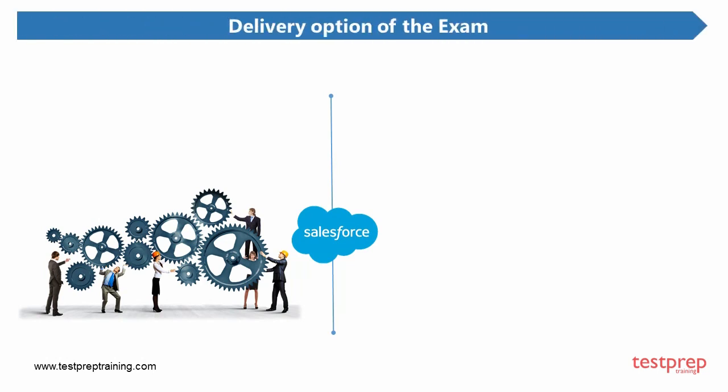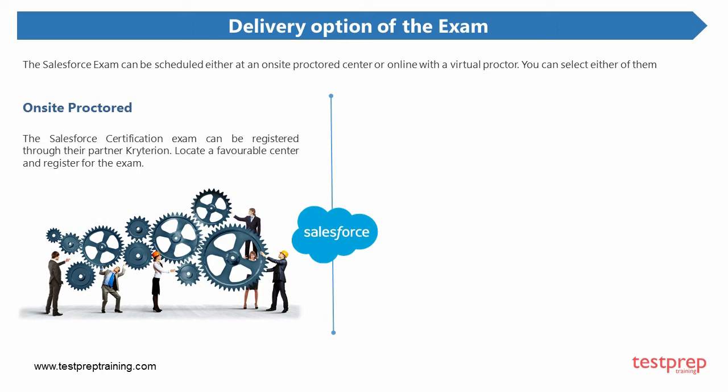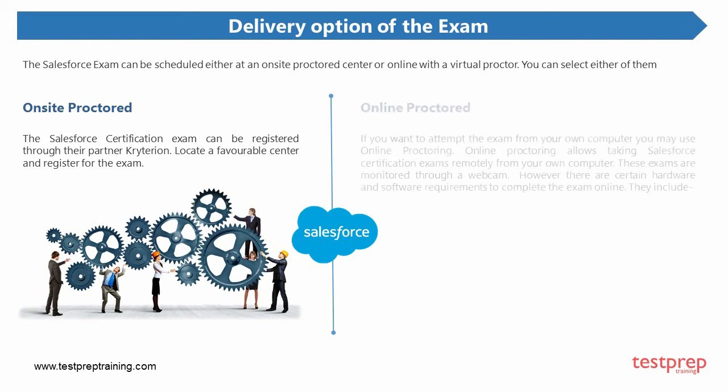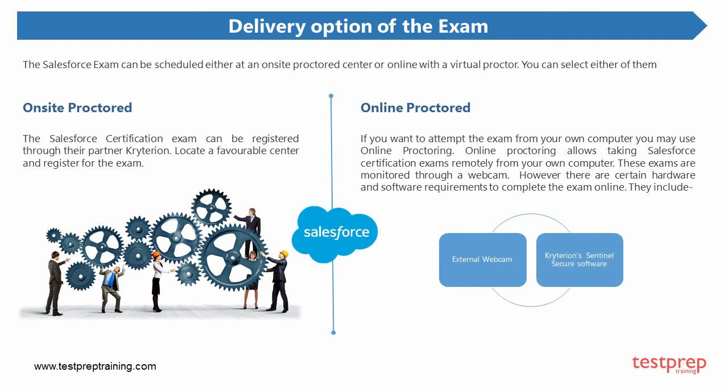The Salesforce exam can be scheduled either at an on-site proctored center or online with a virtual proctor. For on-site proctored, the Salesforce certification exam can be registered through their partner Criterion — locate a favorable center and register for the exam. For online proctored, if you want to attempt the exam from your own computer you may use online proctoring, which allows taking Salesforce certification exams remotely monitored through a webcam. However, there are certain hardware and software requirements, including an external webcam and Criterion Sentinel Secure Software.